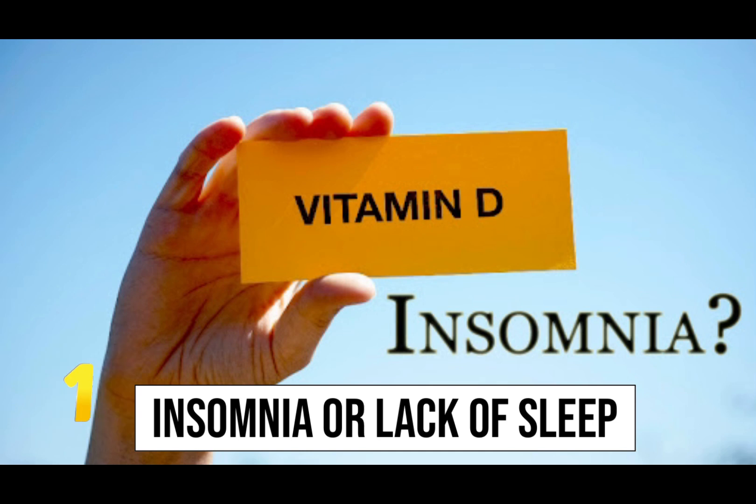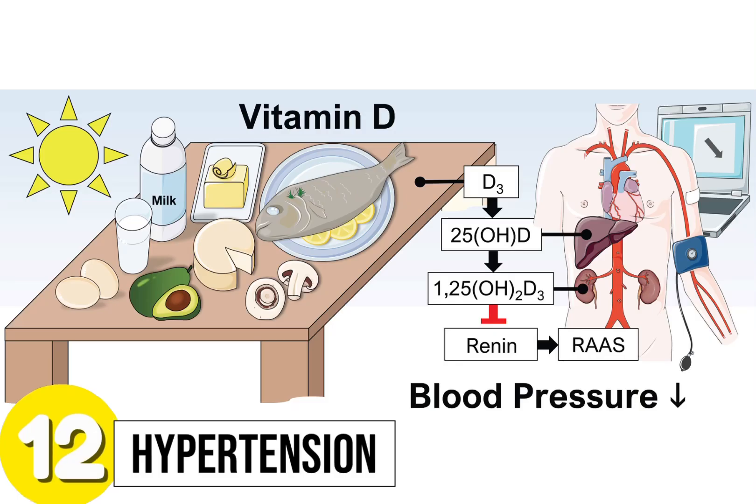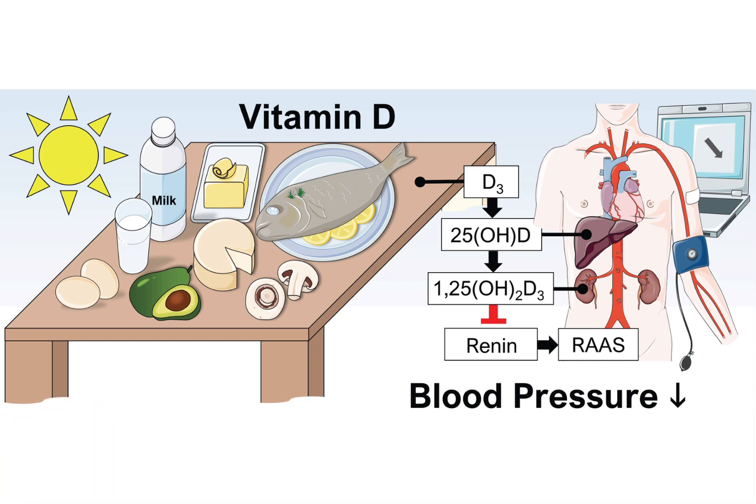Sign 11: Insomnia or lack of sleep. Vitamin D also acts as a sleep modulator, and vitamin D deficiency can cause insomnia or less sleep. Sign 12: Hypertension. Vitamin D deficiency can cause early hypertension, and vitamin D supplements can help control such occurrences.